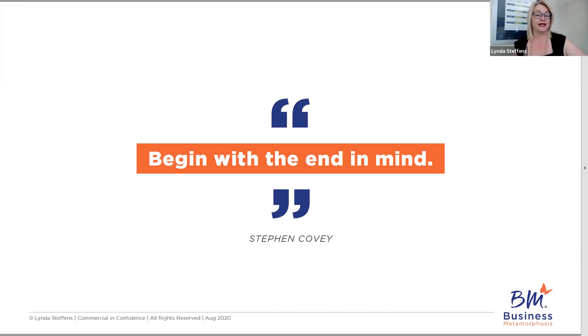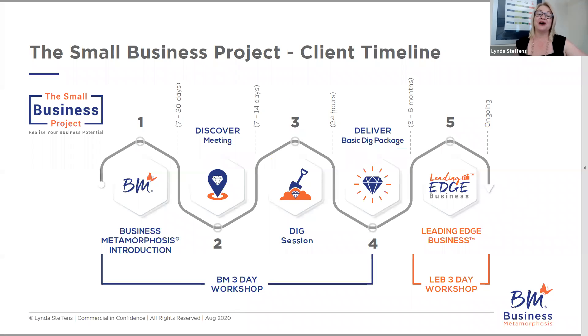We always want to begin with the end in mind because we're planners — we like to look ahead and know what we're getting ourselves in for. I love this quote from Stephen Covey. The end in mind is: how do we take clients through the Small Business Project? Clients go through two phases: phase one, Business Metamorphosis, and phase two, Leading Edge Business. Everything you learn in phase three with regard to your own business you'll be able to leverage with clients as well, because when we go through a business growth or maturity journey ourselves, it is super powerful to share that with clients. Don't underestimate the power of module three, even though you only take clients through phases one and two.